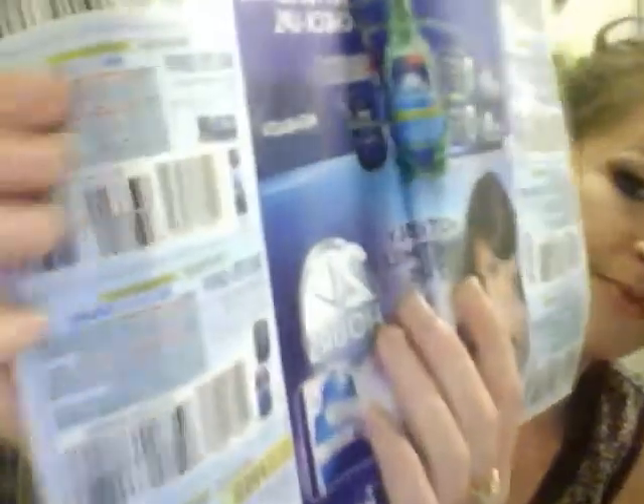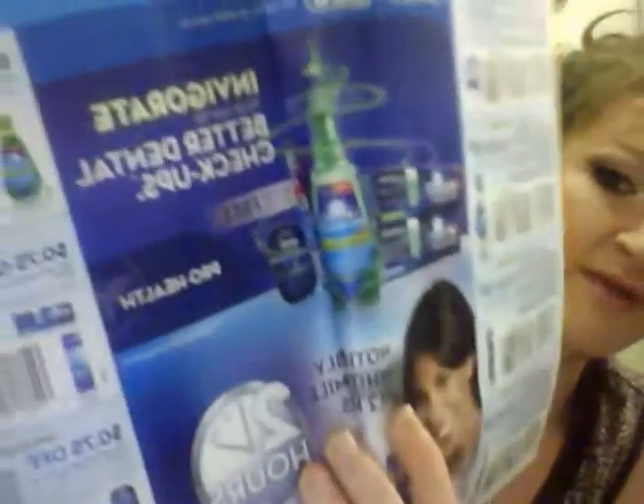Then we have Procter and Gamble — this is the P&G Brand Saver. As you can see on the front, there are $102 worth of coupons in this little booklet alone. This is where you will find a lot of your toothpaste, Tide laundry detergent, Pantene shampoo, et cetera. Anything by Procter and Gamble that is on sale or has a coupon will be in this book.